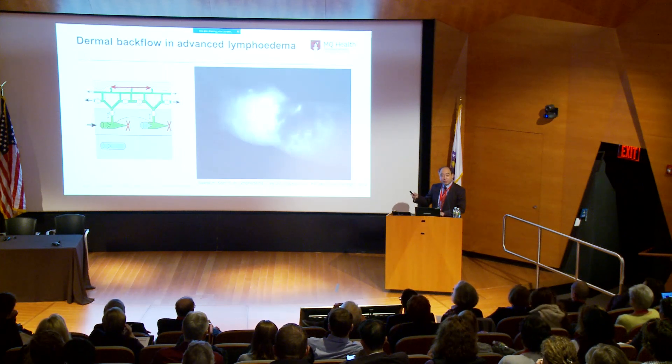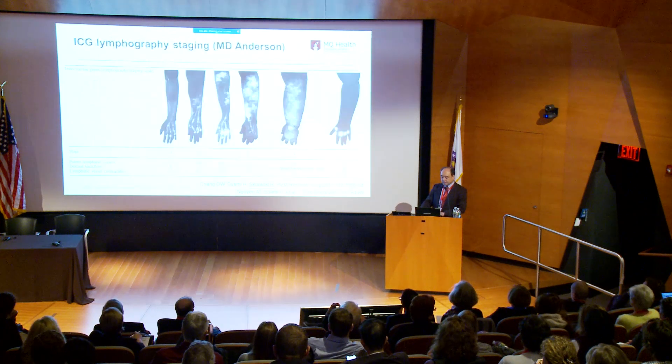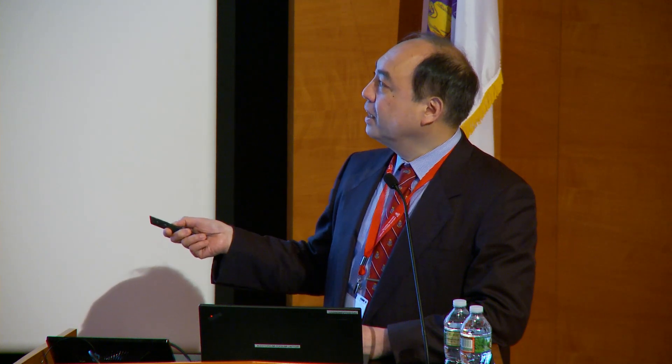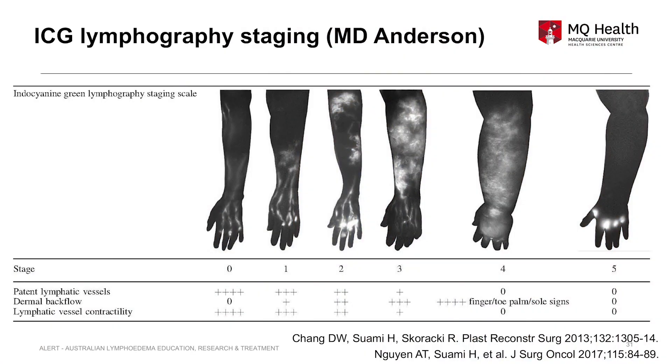Dermal backflow takes over the role of lymphatic drainage. When I studied more than 250 cases of patients, I found quite a correlation between the severity of the lymphedema and the amount of remaining lymphatic vessels. I developed the MD Anderson ICG staging system. Stage zero is normal — we can see the linear channel. Then it starts showing replacement by a small amount of dermal backflow, and as the stage increases, the amount of dermal backflow increases.